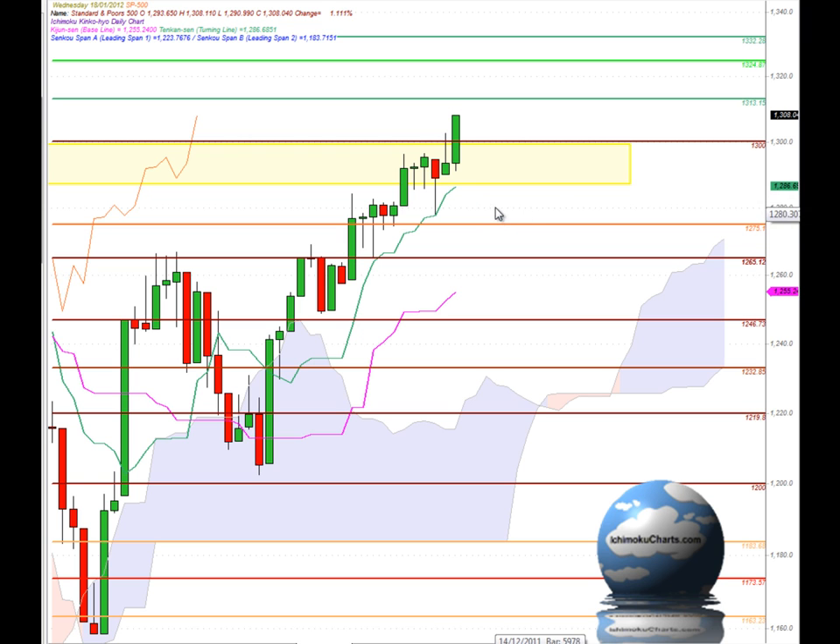Hello everyone, welcome to the IchimokuCharts.com daily analysis for the S&P 500 for Wednesday, January the 18th, 2012.